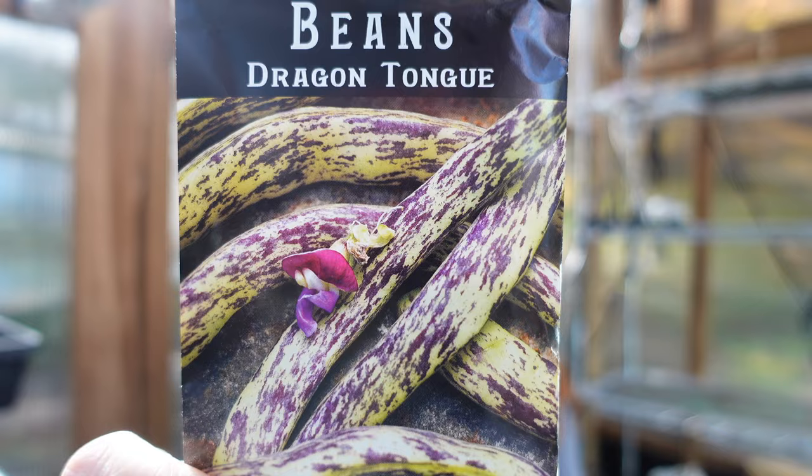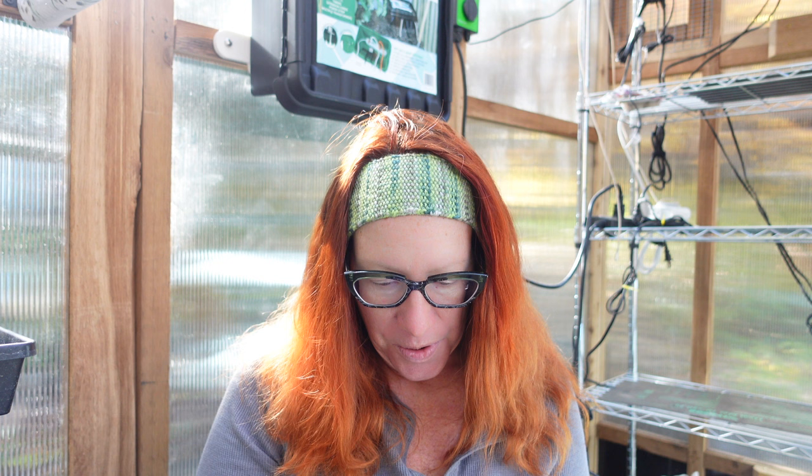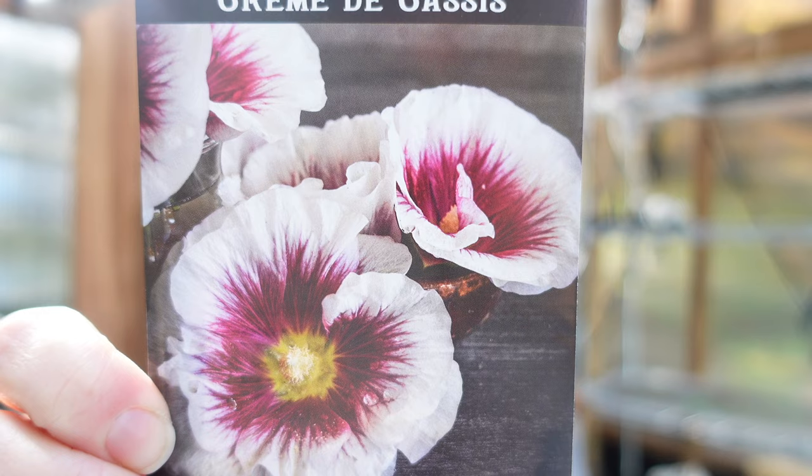Some hollyhocks — I haven't had much success with hollyhocks here. Maybe it's where I'm placing them in the garden, but I am not giving up. This is Alcea rosea 'Crème de Cassis' hollyhock — very pretty.